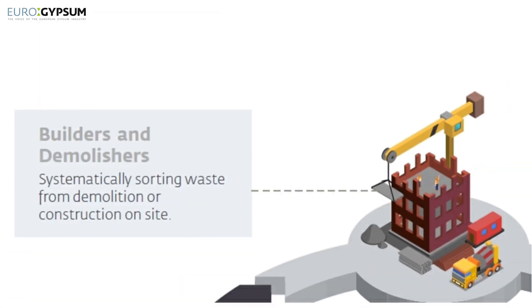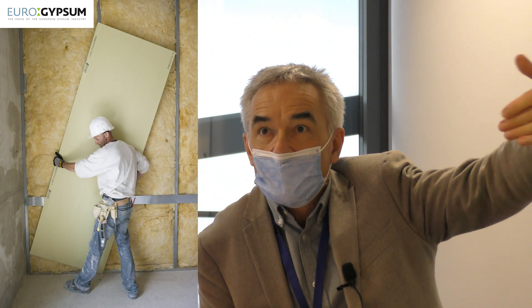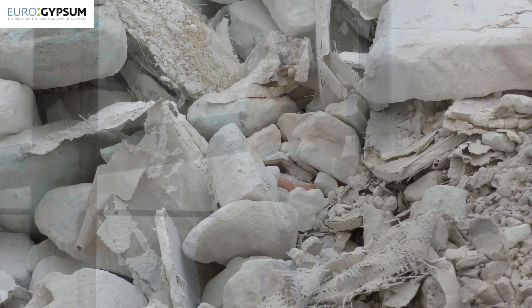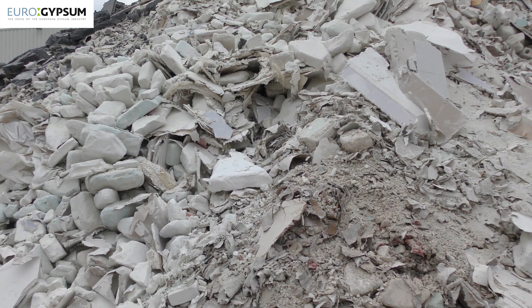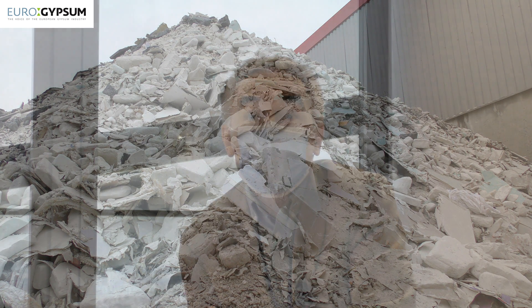It starts with the one who is generating the waste, on the job side. We can have two kinds of gypsum waste generated. One is during the construction phase, when we are installing new plasterboards and generating offcuts — this represents what we call construction waste. On the other hand, during renovation or demolition-deconstruction projects, we are also generating gypsum waste, called demolition-deconstruction waste, with different typologies.